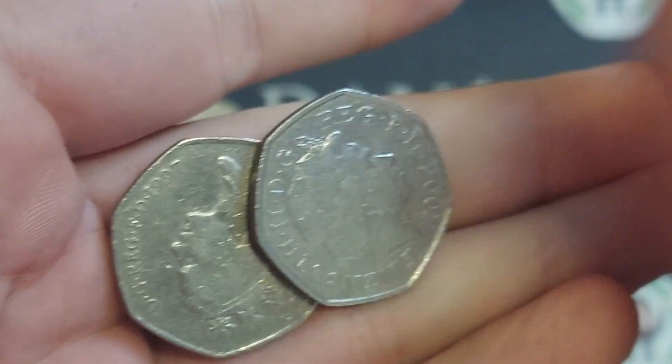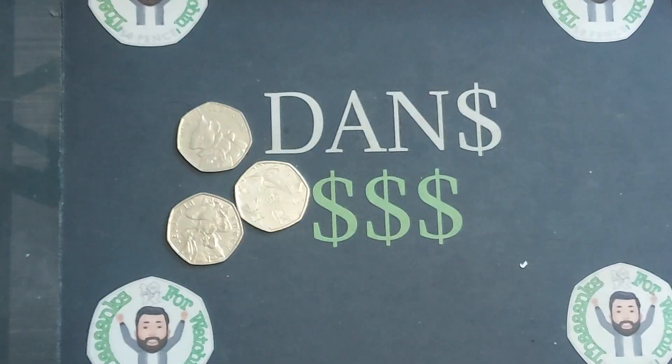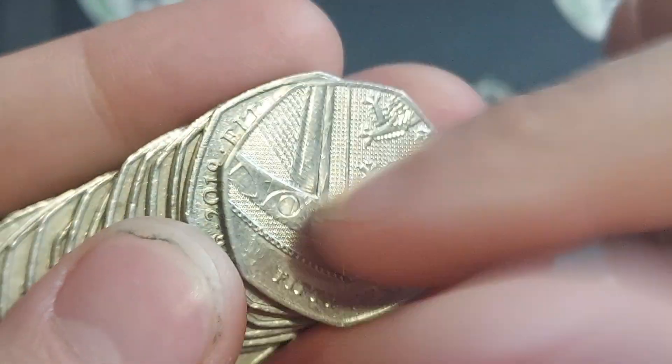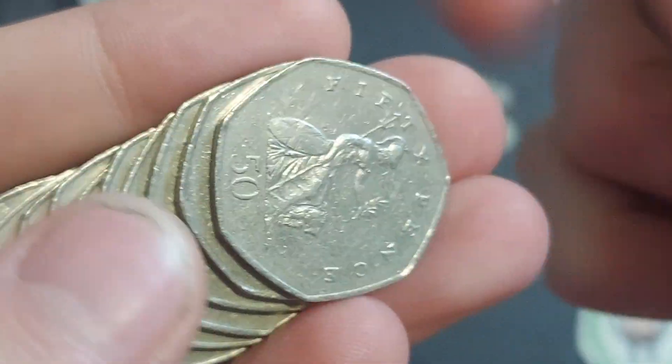We're going to be playing some games this week on the channel - we're going to open one up this evening. We will be playing the heads and tails game. Again, if you want to see your game featured on the channel, comment it and we will get playing it. Final three bags then - come on, can we find any more?